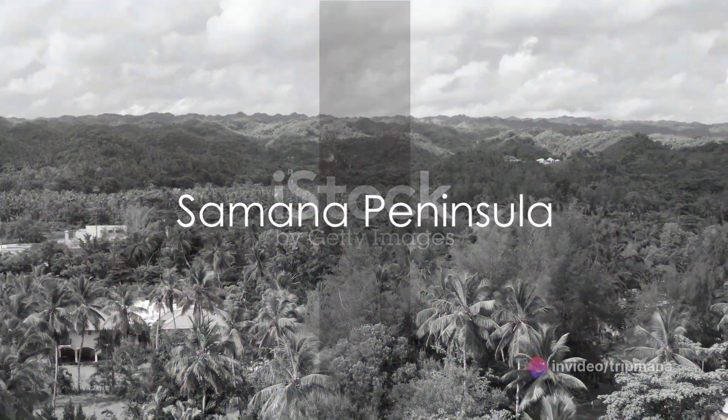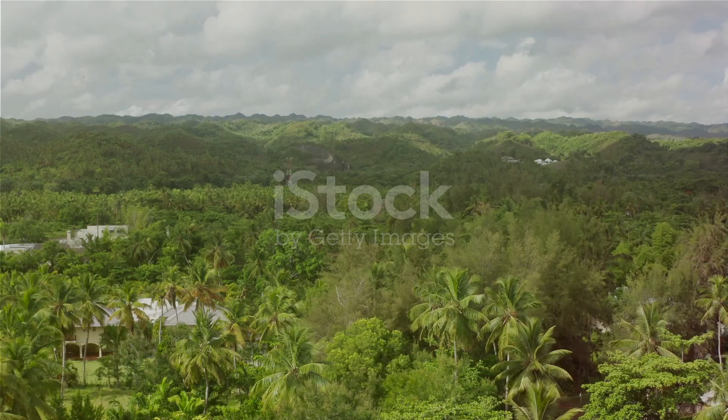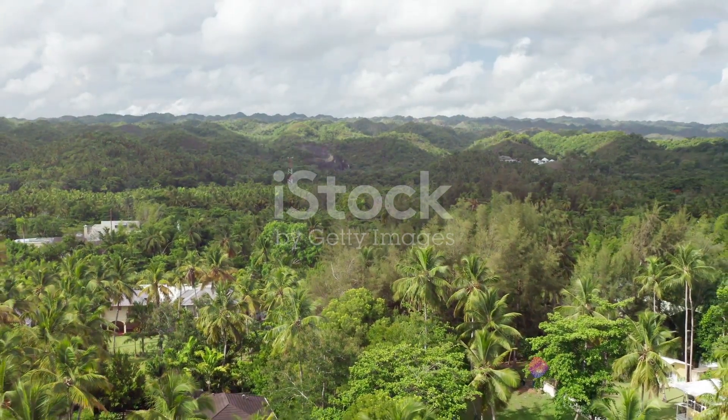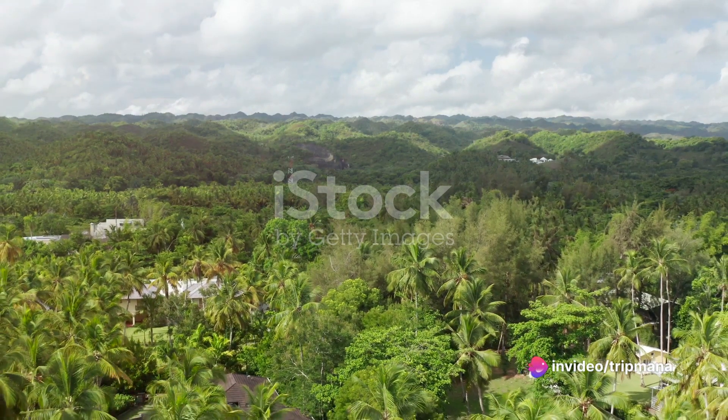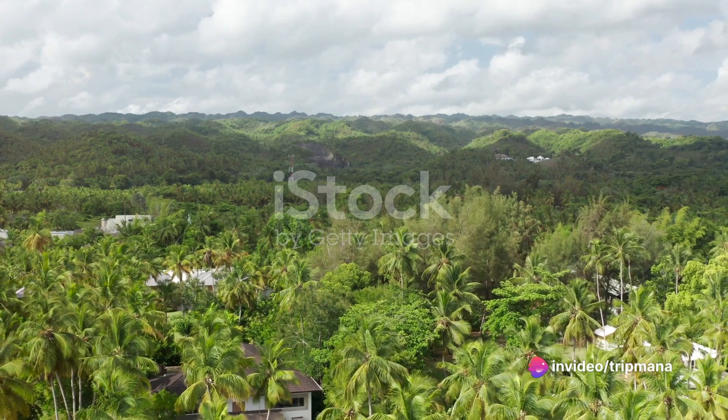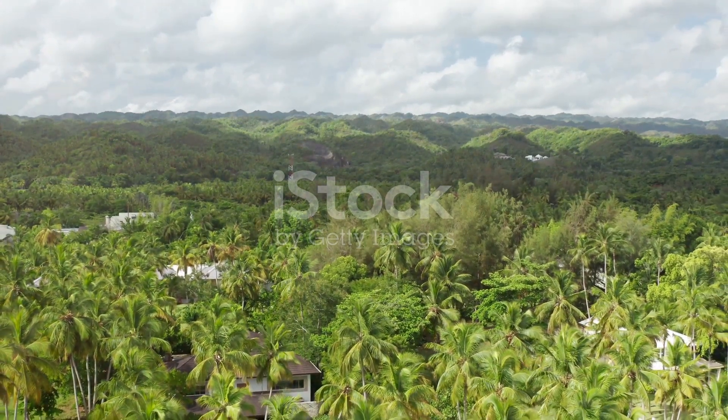Finally, we conclude our journey at the stunning Samana Peninsula. This hidden gem is home to pristine beaches, lush rainforests, and breathtaking waterfalls. Explore the natural wonders of this untouched paradise, and let its beauty leave an indelible mark on your soul.